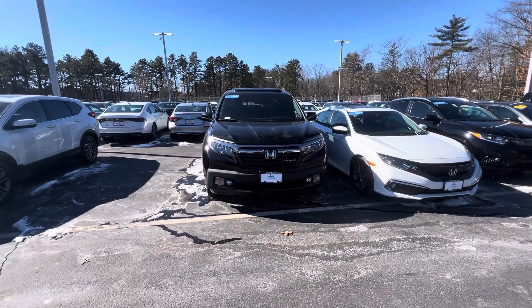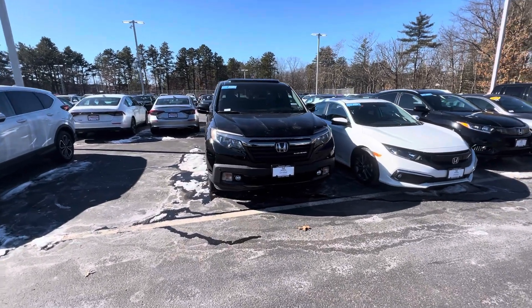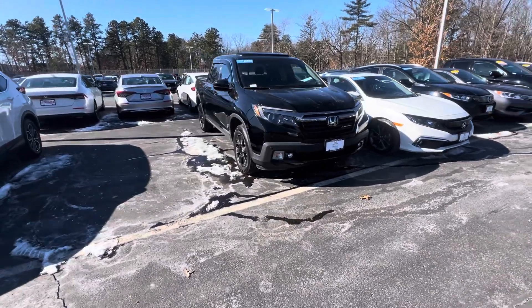Hello Bill, this is Nick over at Autofair Honda in Manchester showing your 2020 Ridgeline Black Edition. There's your front end right there.